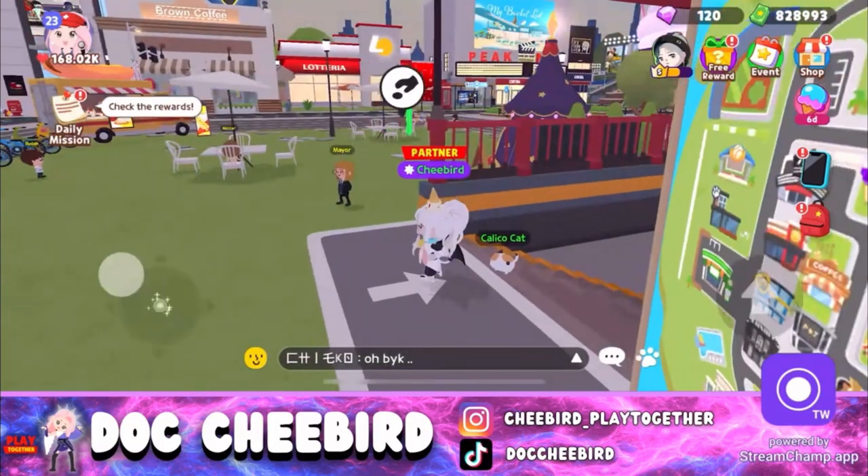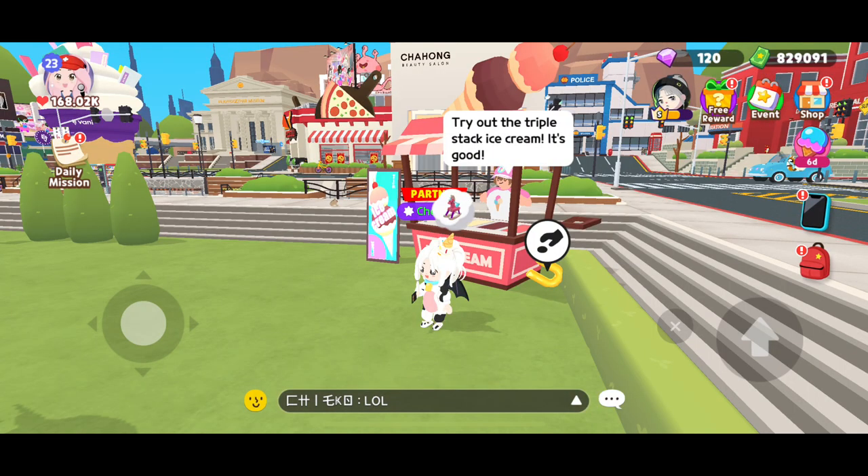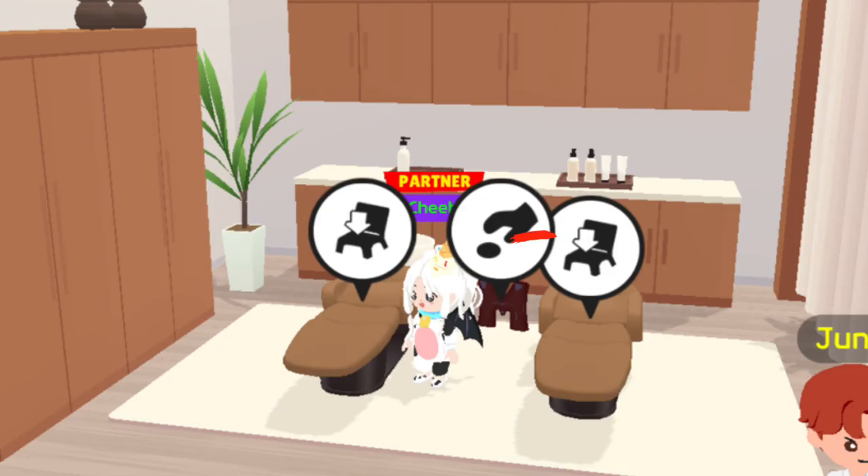Once you enter downtown, you will see a floating letter E. Find letter U beside the ice cream stall. Wash your hair and charm, and letter M will appear after.